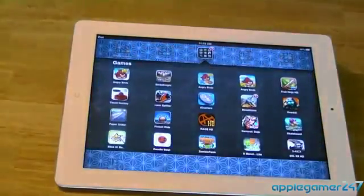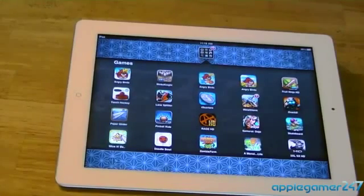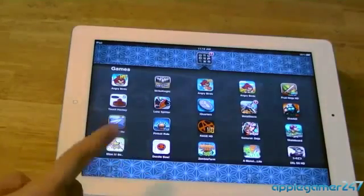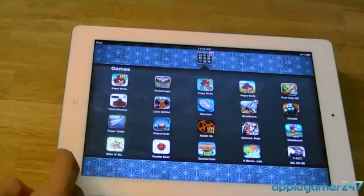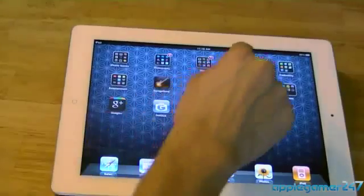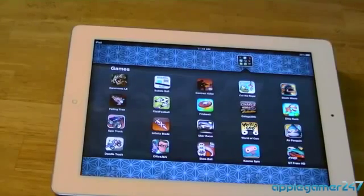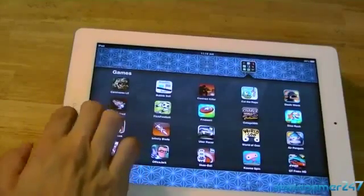In the Games folder I have Angry Birds HD, Angry Birds Rio HD, all the Angry Birds in HD, Fruit Ninja HD, Air Hockey, Lane Slayer, iQuarters, Metal Storm, Overkill, Paper Glider, Pinball Rage HD, Samurai, JoJo's, Rat on a Skateboard, Slice It, Doable, Semi Farm, a Monster, My Homework Light, 2XL HD, Carnivores LE, Bubble Ball, Contract Killer, Cut the Rope, Death Worm, Falling Fred, Flip Football, Frisbee, Galactica, Dino Rush, Epic Truck, Infinity Blade, World of Goo, Air Penguin, Office Jerk, Ski Ball, and Chrono Spin GT Free HD.